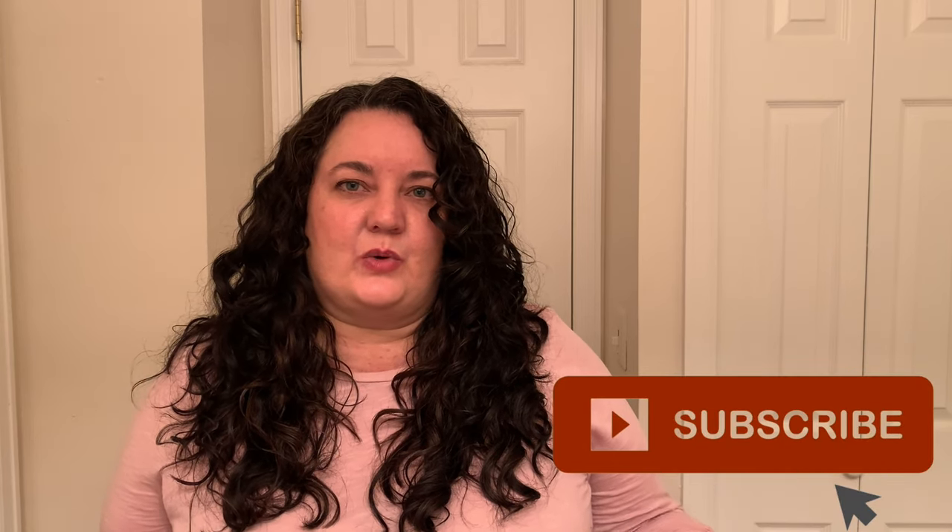Hopefully you learned a few tips or tricks from this video. If you like it, please give me a thumbs up. If you'd like to see more content like this, hit that subscribe button and the notification bell. If you have any questions, something you'd like to see, or just want to say hi, leave me a comment down below. As always, thank you for watching — bye!